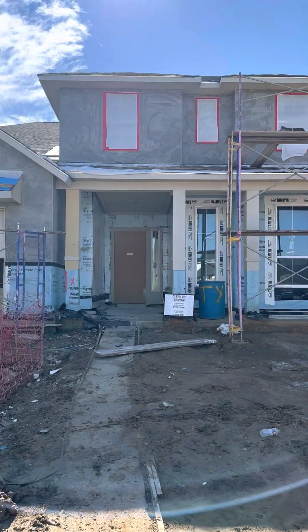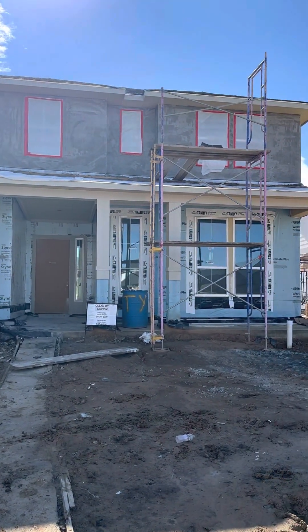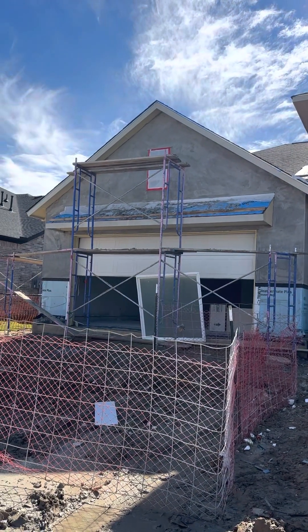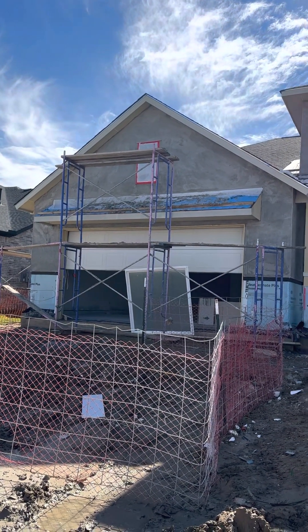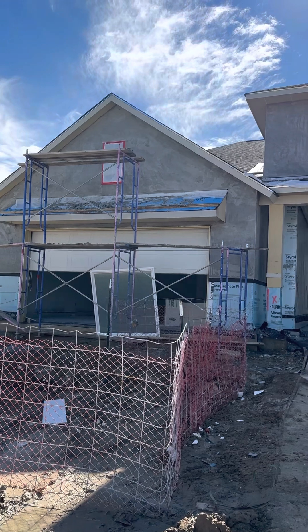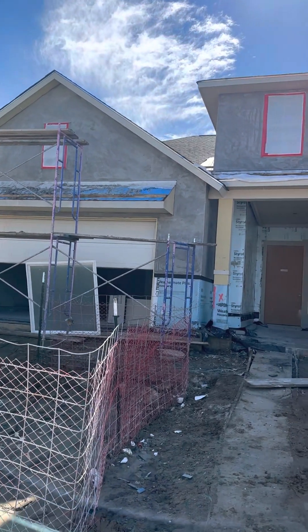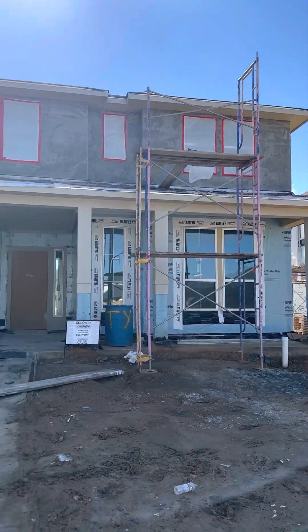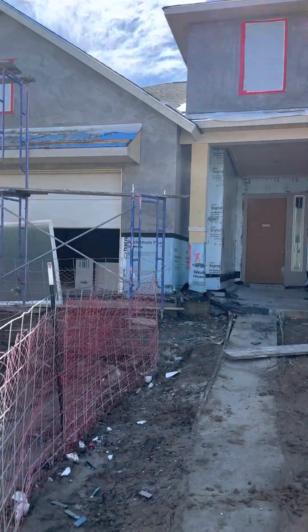Hi, Jignesh and Mitchell. I just wanted to show you some work we're doing on the outside of the house today where it looks like they've got the second phase of the stucco work going. First it's the lath, then it's the stucco, and then it'll be paint. I just want to show you the outside of the house real quick what we're working on.